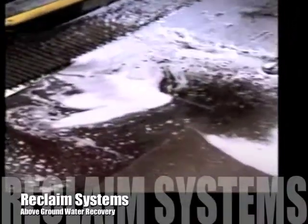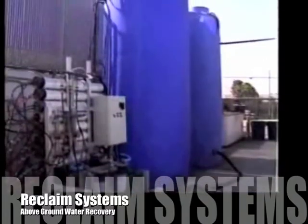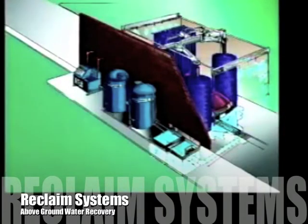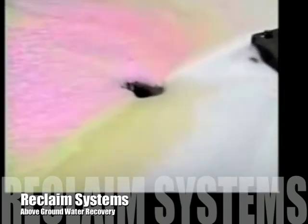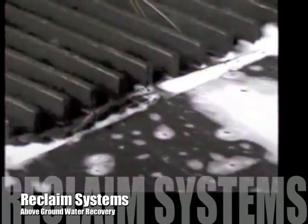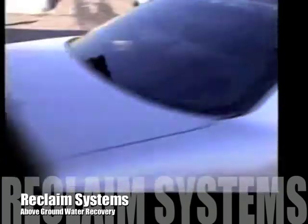The NS Water Recovery System features above-ground tanks, which render underground systems obsolete. Our NS system eliminates the need for complicated filtering devices, while cleaning water down to a low of 40 microns and cutting water consumption by 50%. With the NS Water Recovery System, the only water loss is through evaporation and vehicle carry-off.